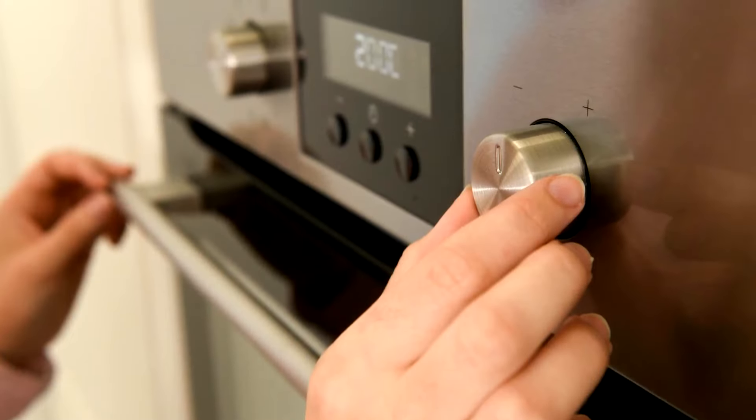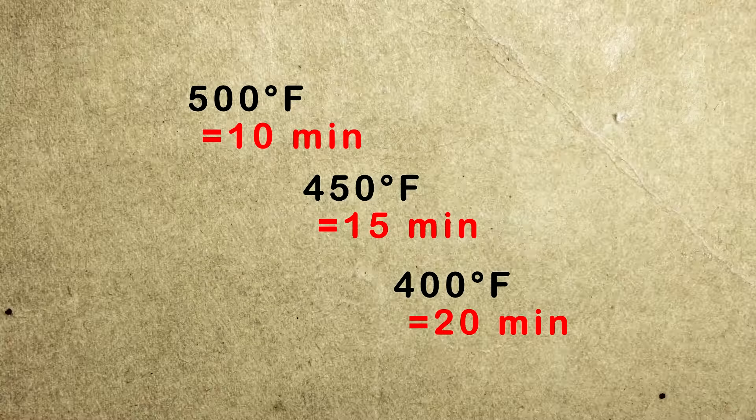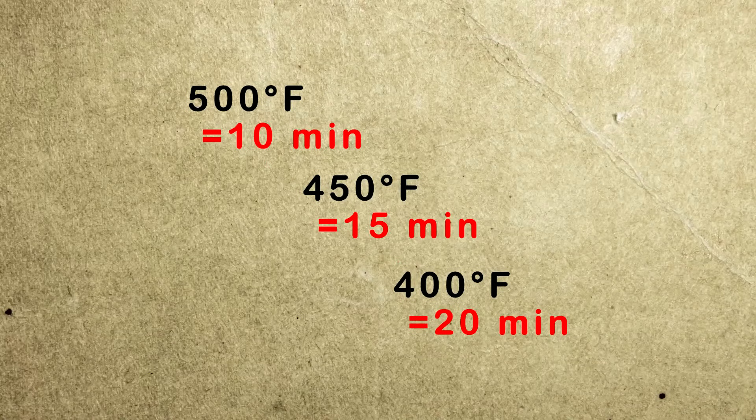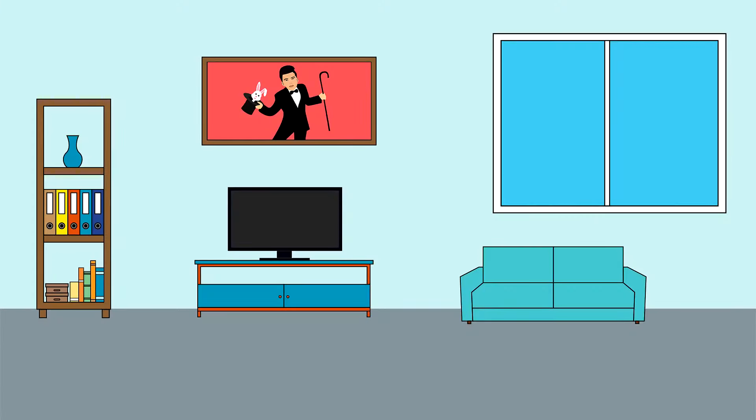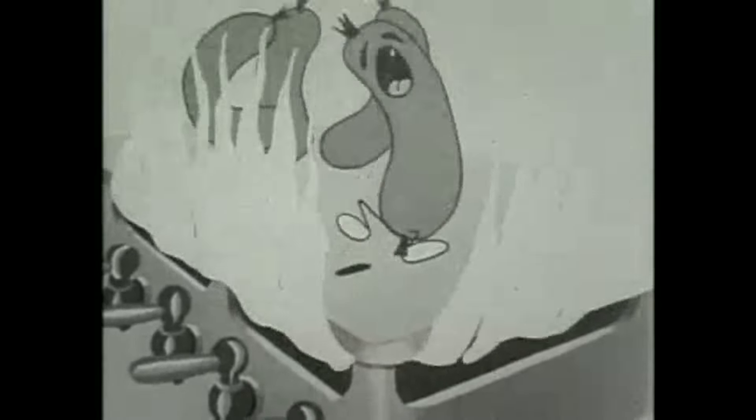That being said, the optimal cooking temperature remains the same. Lowering or increasing it will only make your food cook slower or faster. Room temperature is nowhere near enough to cook anything, or else all of you would have been well done by now.